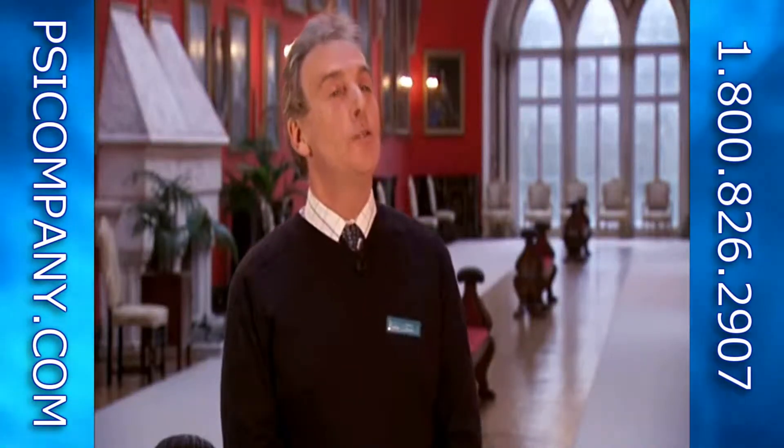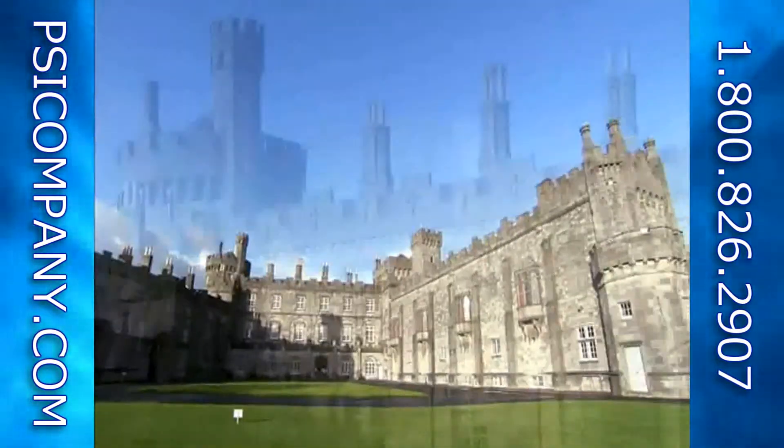My name is John Burke, Head Guide Information Officer at Kilkenny Castle, and today I'd like to formally welcome you in our native tongue. You're very welcome here to this beautiful castle this morning.